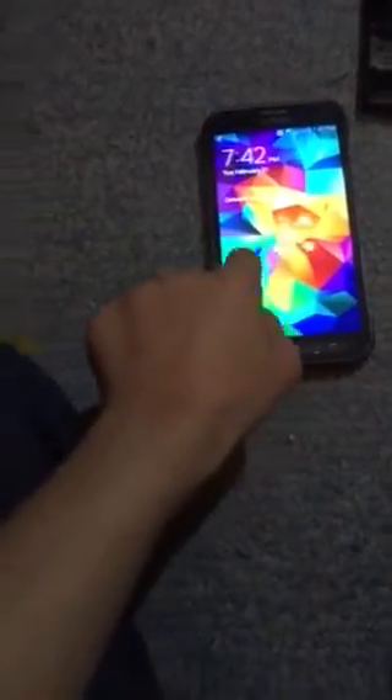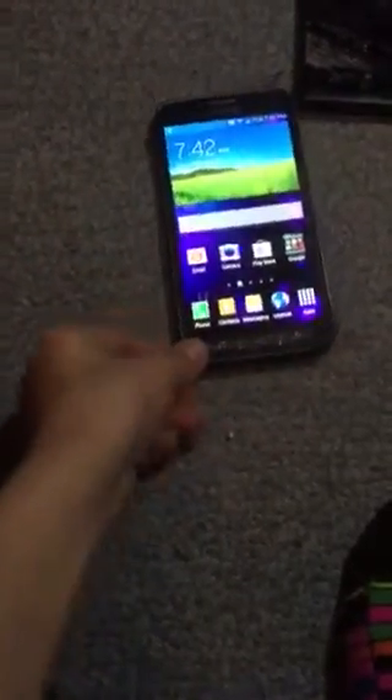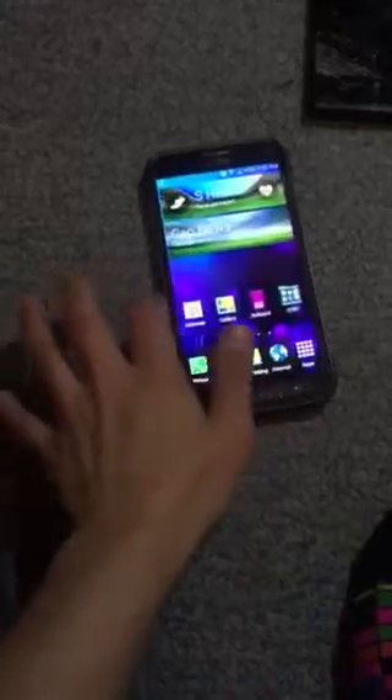I found a Samsung Galaxy S5 Active. Look at this. It works just fine and it has no cracks. I'll give this a 7 out of 10 in condition. It has a crack on the camera — you can see that — and it has a crack right there, but this is awesome. This is one of the best finds.